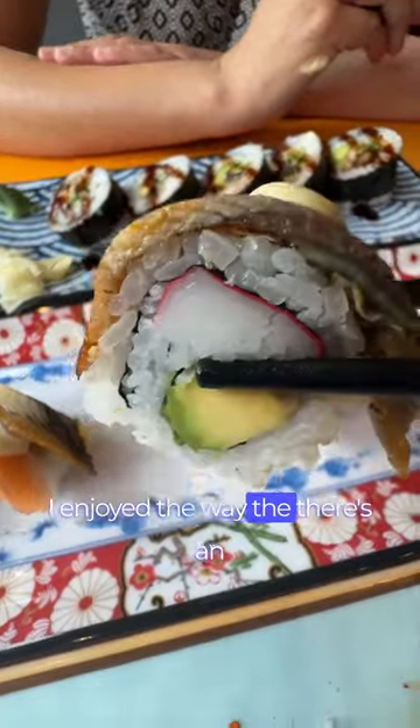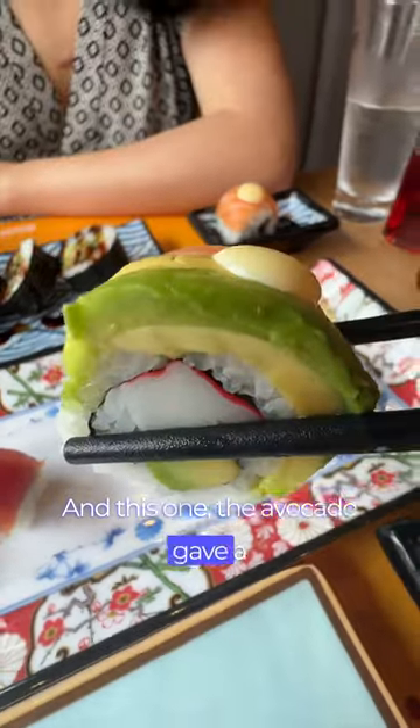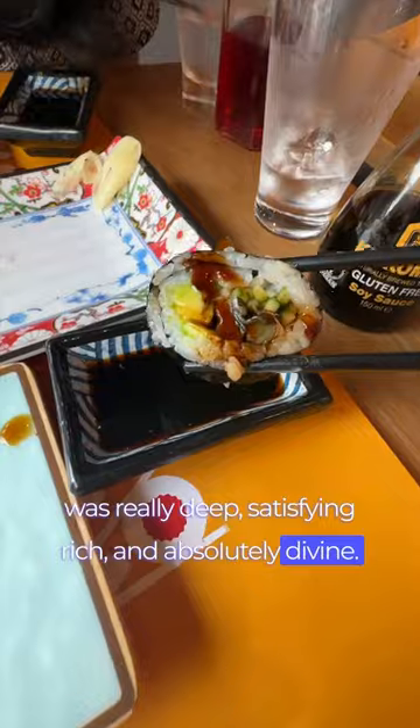I enjoyed the umami flavour from that eel, which I love. And the avocado gave a buttery creaminess to the whole thing. Then this one with the hunks of eel was really deep, satisfying, rich, and absolutely divine.